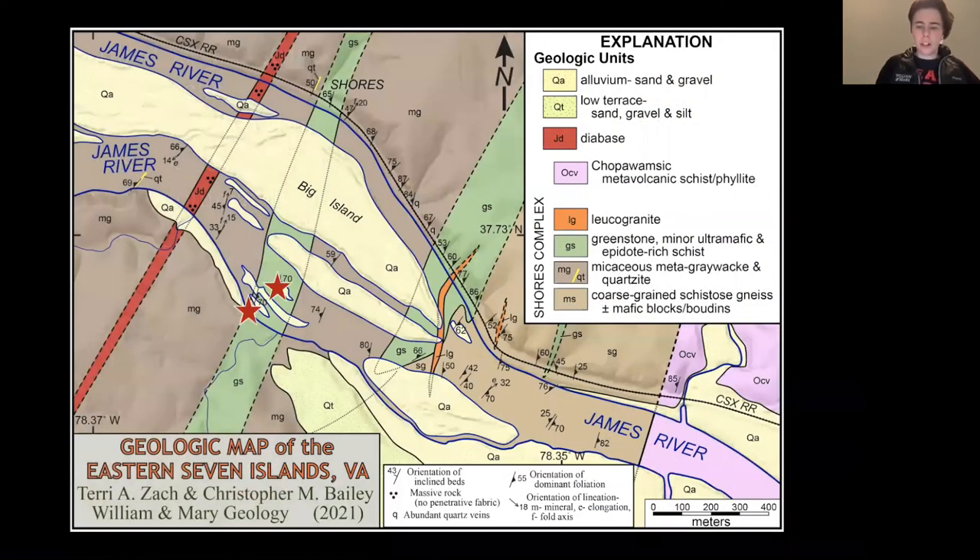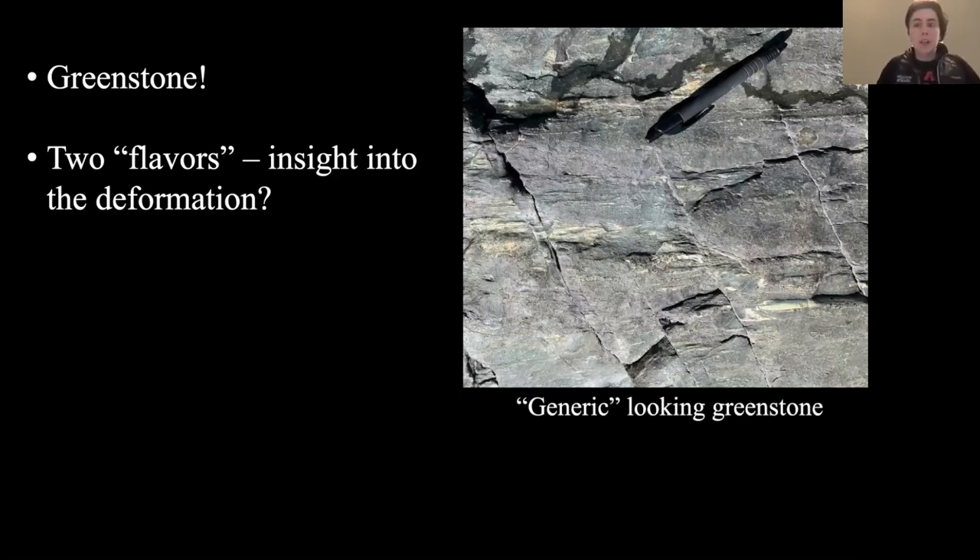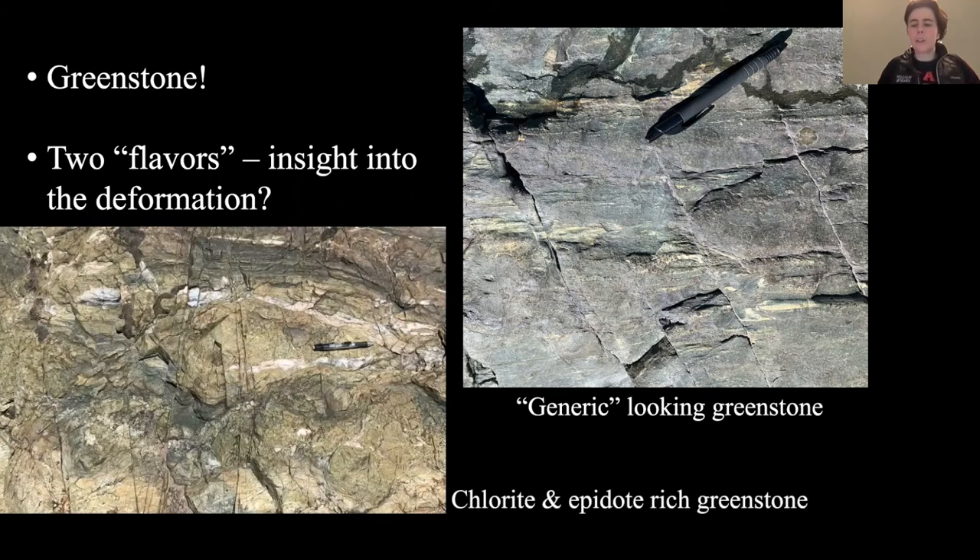Returning to the map, let's look at two outcrops of the greenstone. There are essentially two flavors of greenstone. First, there's a more generic-looking greenstone — it's green with some light parts and one really major fracture set with a couple of other directional fractures. Then we have a chlorite-epidote-rich greenstone, and there's a lot more going on here. We interpret it as the same greenstone unit, but they look almost completely different: this one has a lot more quartz veins that are folded and many more fractures. This gives us insight into the deformation that happened in the Shores Mélange study area.